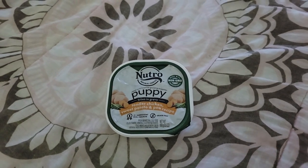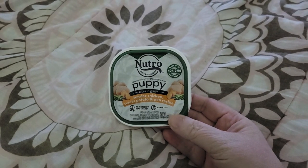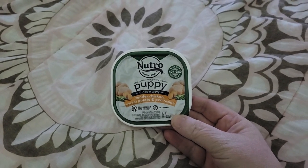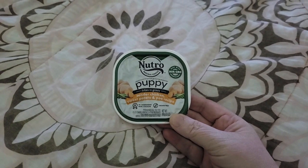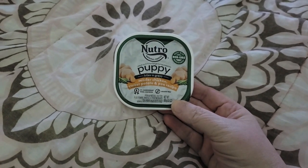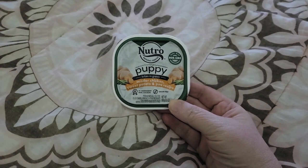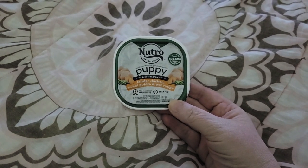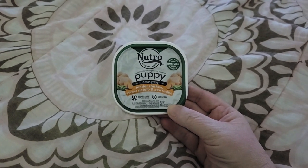Welcome back to Disabled and Prepping. K-Bear got a sample today from Try It. Although it was supposed to be senior dog food, they sent her puppy, but that's okay. It is tender chicken, sweet potato, and pea recipe. I'm sure she's going to like it, because she loves chicken.